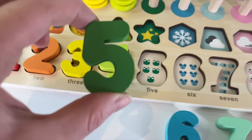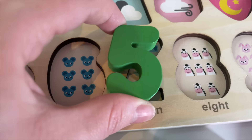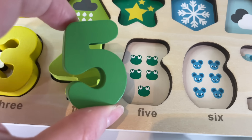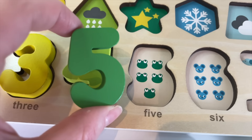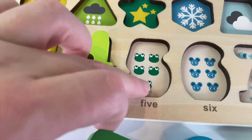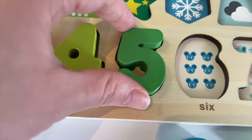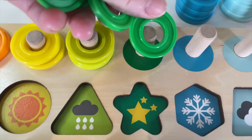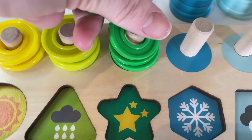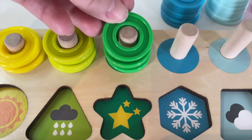Number 5. Where should I put it? Right here. 5 frogs. Count with me — 1, 2, 3, 4, 5. Let's put it in. 1 green circle. 1, 2, 3, 4, 5.